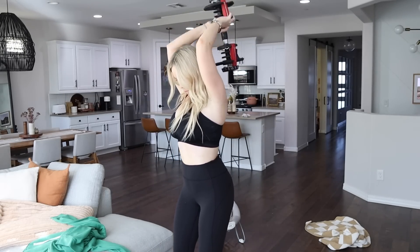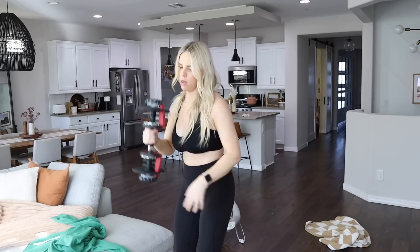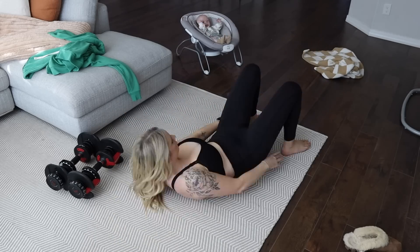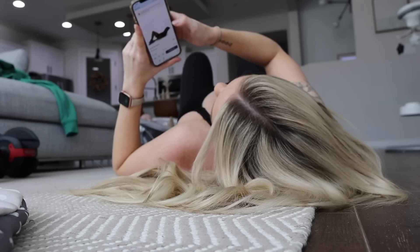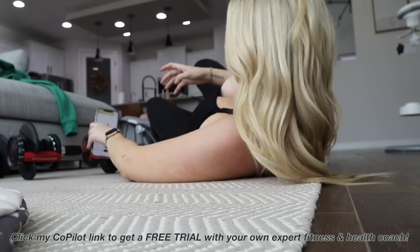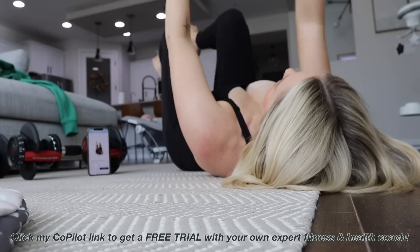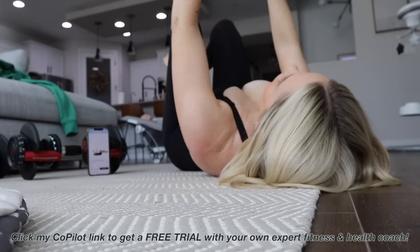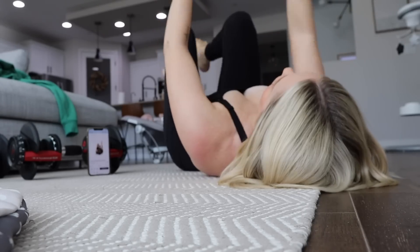On top of that, I want to be strong and I want to be able to keep up with my kids. I have really been loving CoPilot and I think you guys will too. You can click my CoPilot link down below in the description box to get a free trial with your own expert fitness and health coach. It's never too late to invest in your health and invest in yourself, and this is a great way to get started.